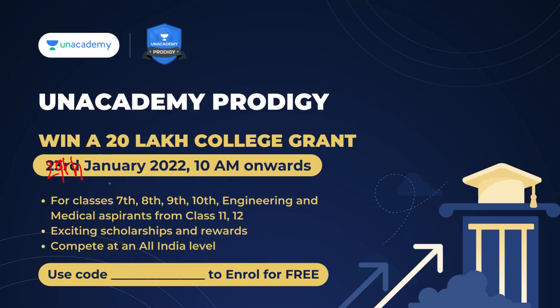An Academic Prodigy win a 20 lakh college grant — exam is on 29th January, 10 a.m. onwards for classes 7th to 12th, with exciting scholarships and rewards. It's an all-India level test series in which you are going to get 20 lakh rupees of college fees for free if you get a good score. If you want to enroll, you can use my code Charanvaiti and the link is in the description. You can enroll for free.